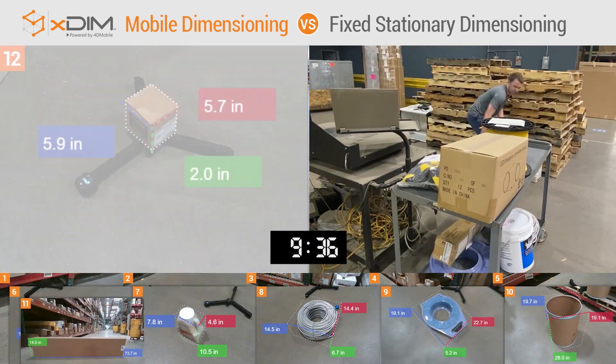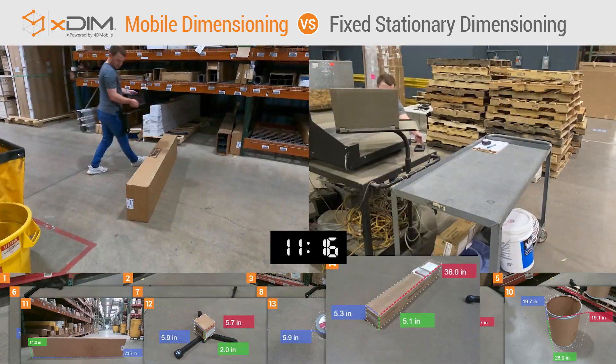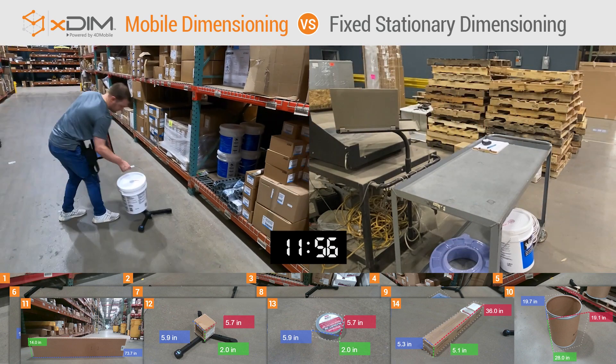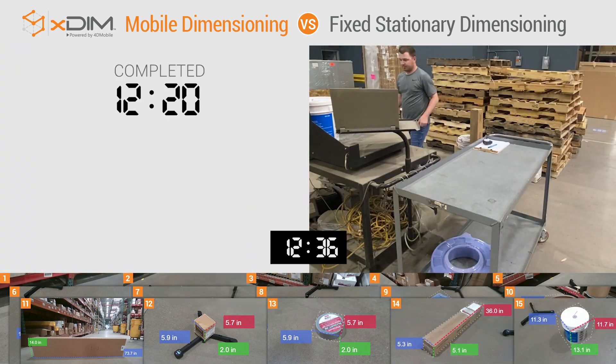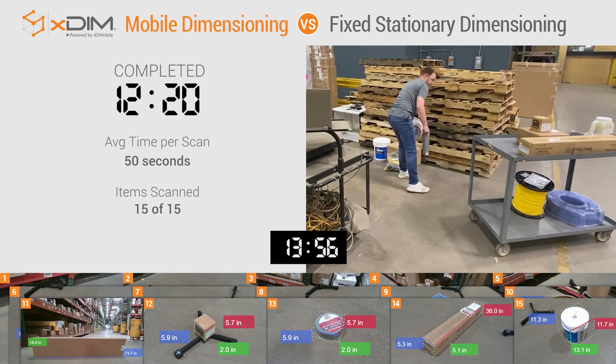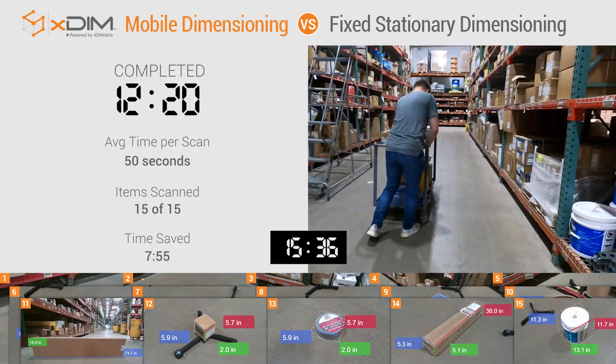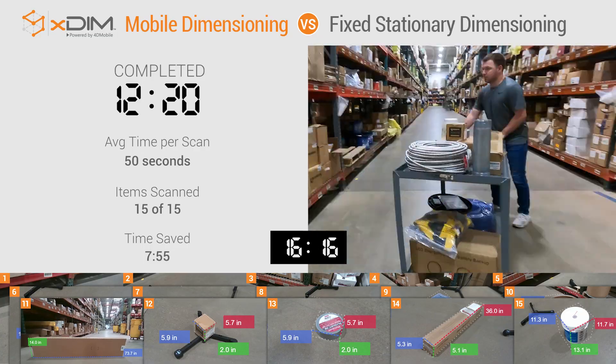That additional time and labor can be saved with xdim. Other key advantages include its lightweight portability, ease of use, Bluetooth connectivity, and ability to capture and upload all key data on location. As we watch xdim wrap up the data collection of 15 items in just over 12 minutes, the other guy is still hard at work.